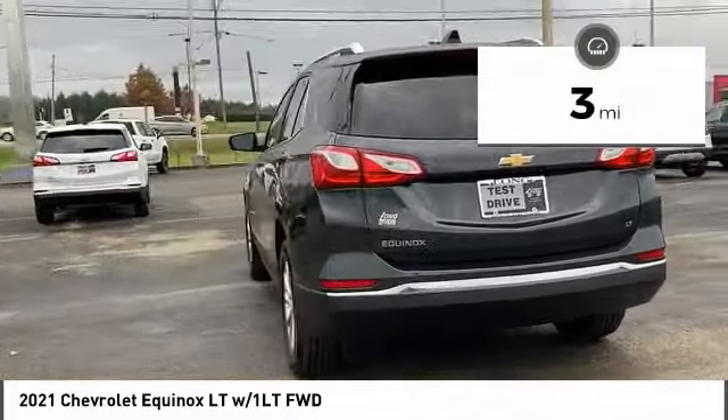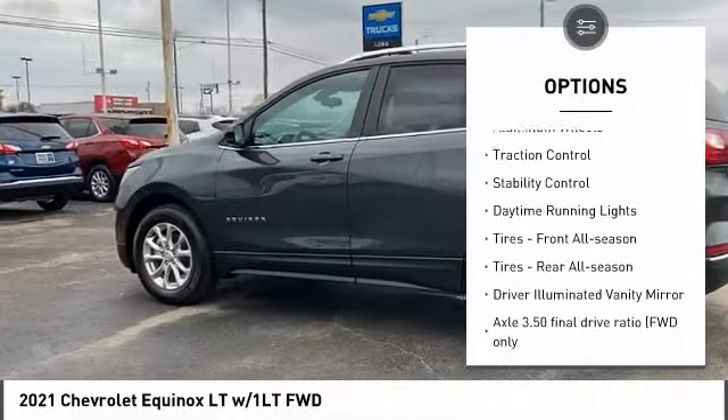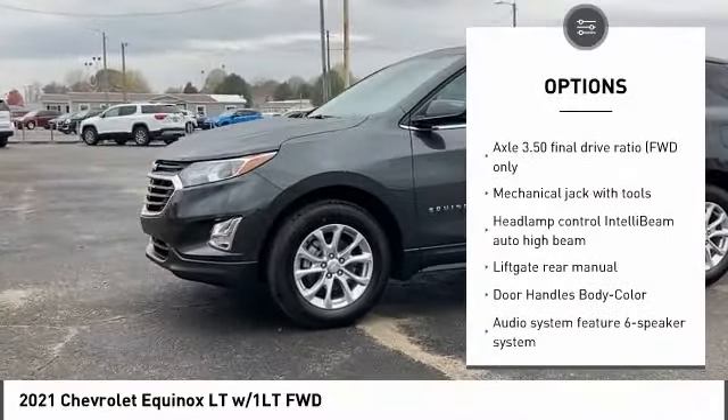Here are some of this vehicle's great options: tire pressure monitor, turbocharged, heated mirrors, aluminum wheels, traction control, stability control, daytime running lights.